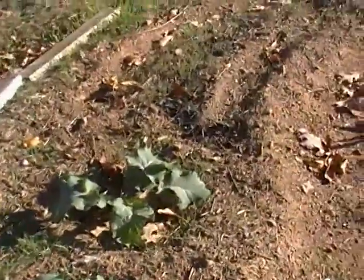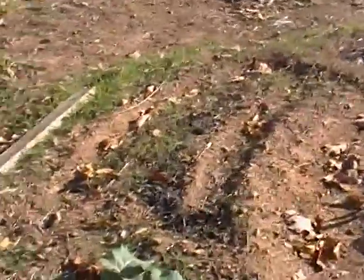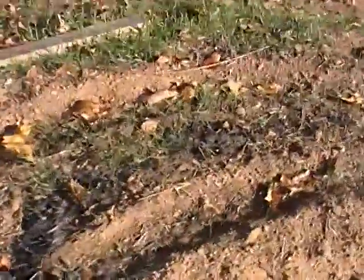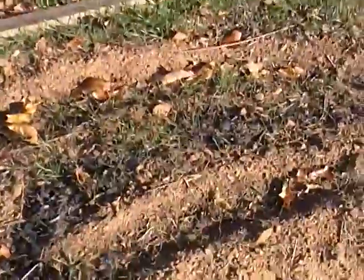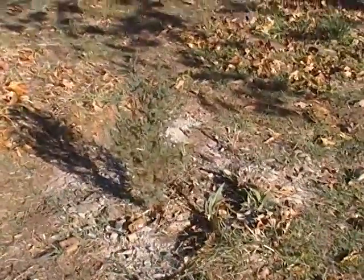Here's some more red kale. And in there somewhere there's some kohlrabi that I'm trying to grow. I don't know if we can see any of them — they don't seem to like it, or the seeds were very old. And there is some more garlic.